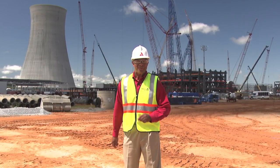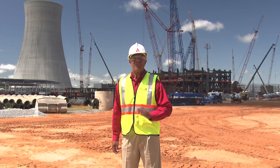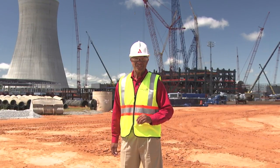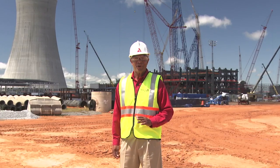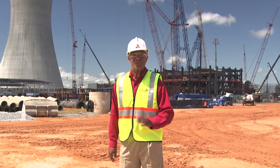That's all we have time for today. Thanks for joining us on this exciting journey as we build the first new nuclear in 30 years. Take care, stay safe, and have a great summer. We'll be back in the fall to bring you more great stories here on the Vogel Timeline Report.